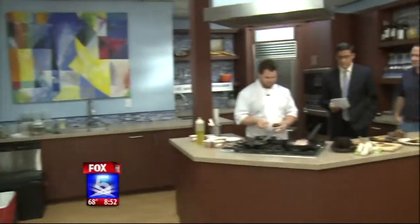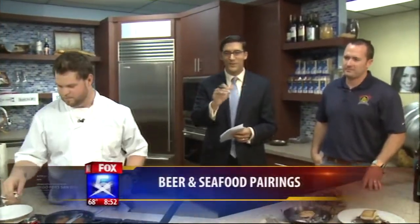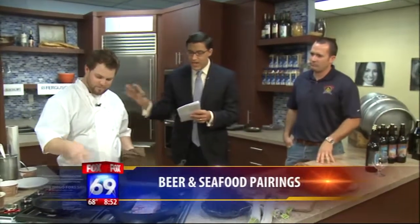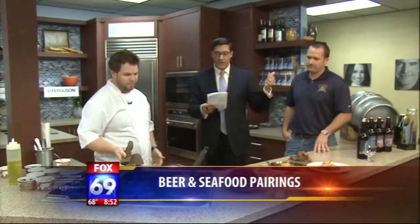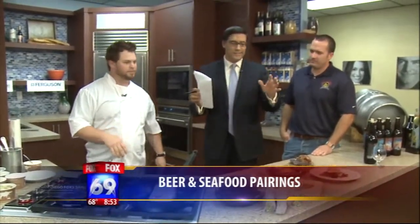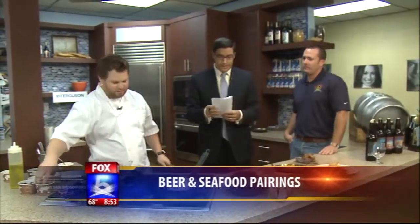Move over wine and cheese. We're showing you a way to pair seafood with beer. We're joined by chef Chad White from Sea Rocket Bistro in North Park and Kurt Lorette with Ballast Point Brewery. So all this wine and cheese stuff — forget about that. We're talking about cooking some seafood and drinking some beer.